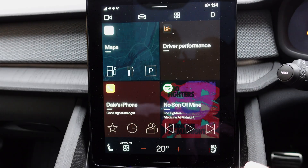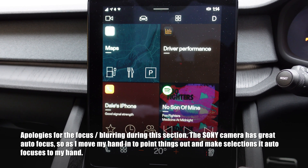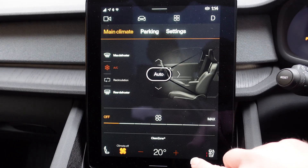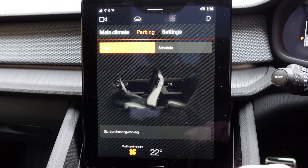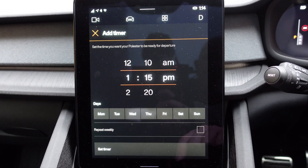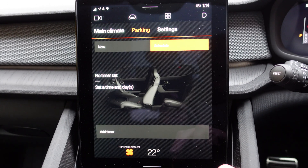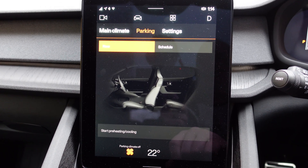Moving to the main screen — apologies, I don't have my tripod for this. Going into climate, everything looks exactly the same to me, no difference in how it's operating. In parking mode you have what's currently happening. The schedule section — I currently don't have any timers set as I don't use that functionality, so I'm not sure if there's any difference there. Please leave comments below if you've been using this regularly. The preheating and cooling also looks the same.